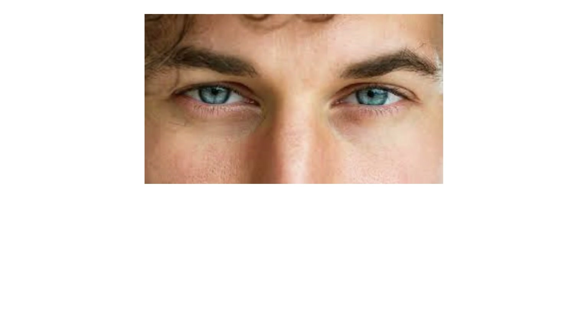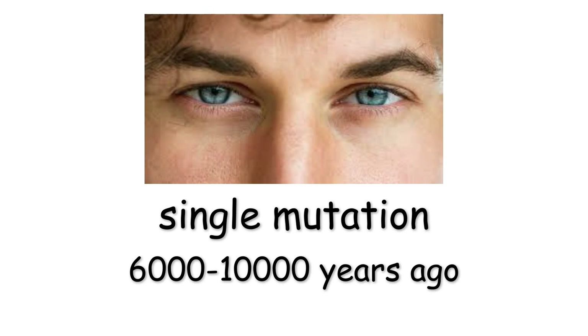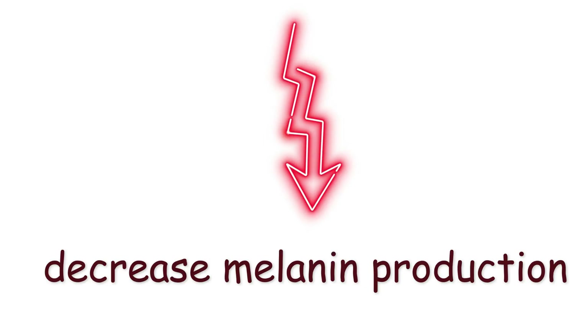Genetically, all blue-eyed individuals can be traced back to a single mutation 6,000 to 10,000 years ago that decreased melanin production.